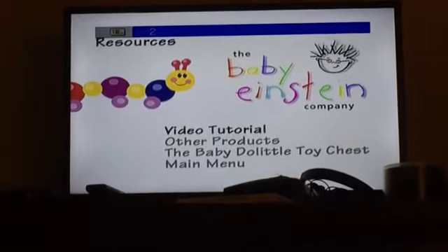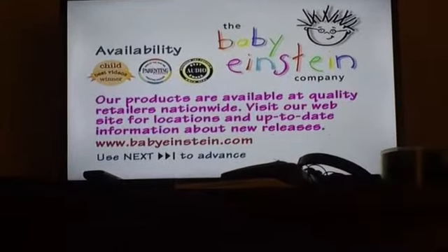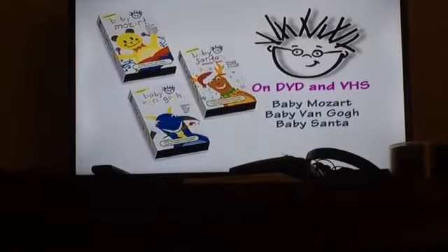The puppet shows — obviously I'm not going to play them because of copyright issues. Resources — obviously I'm not going to play the video tutorial, but other products — love all these awards. I might make a fan-made of other products.